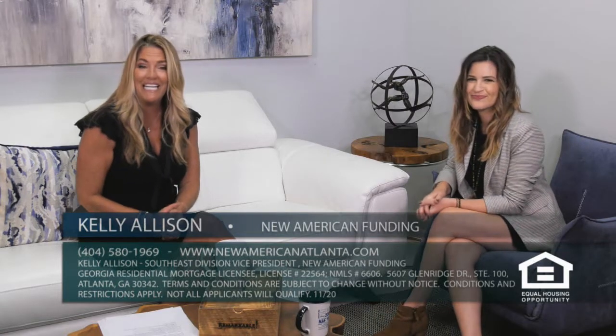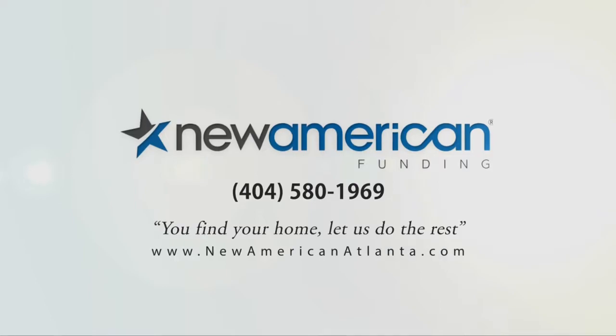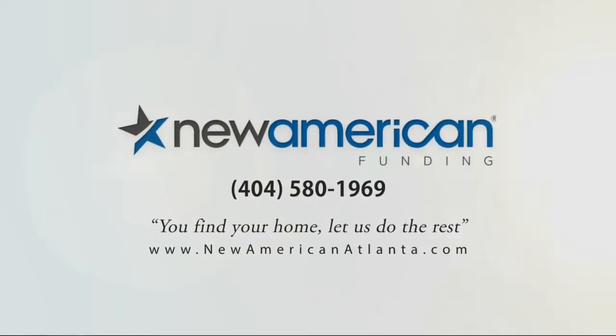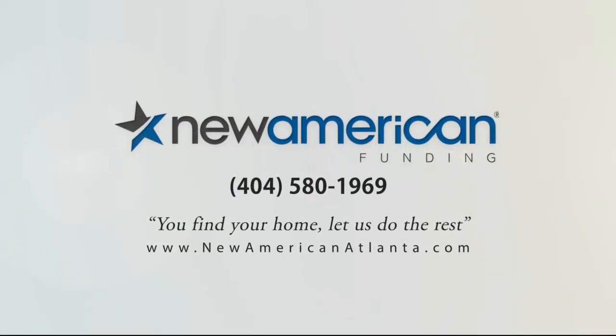There are a lot of people out there looking to refinance or find a mortgage. If you want to get in touch with New American Funding, please call us at 404-580-1969 or visit us online at newamericanatlanta.com. You find your home, let us do the rest.